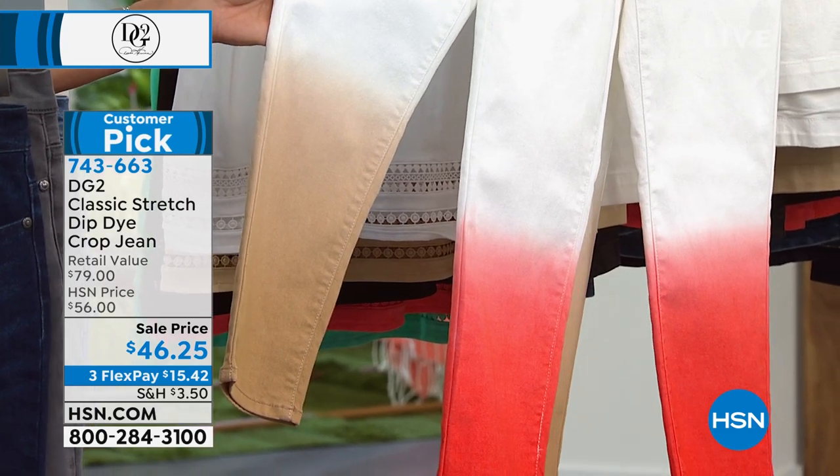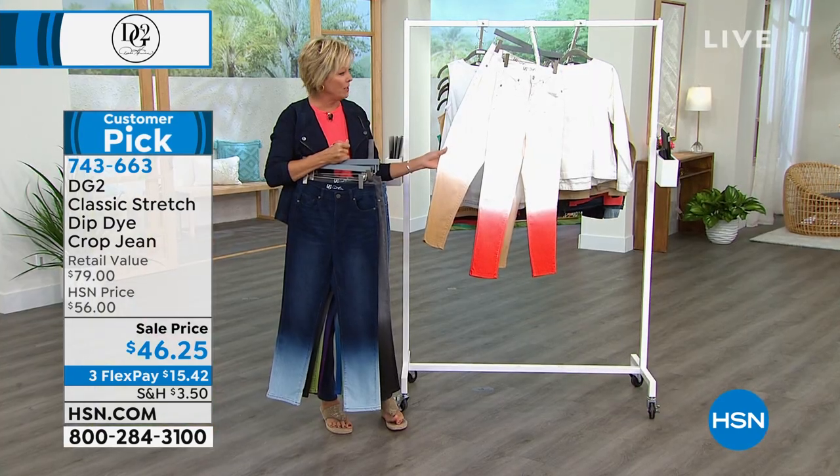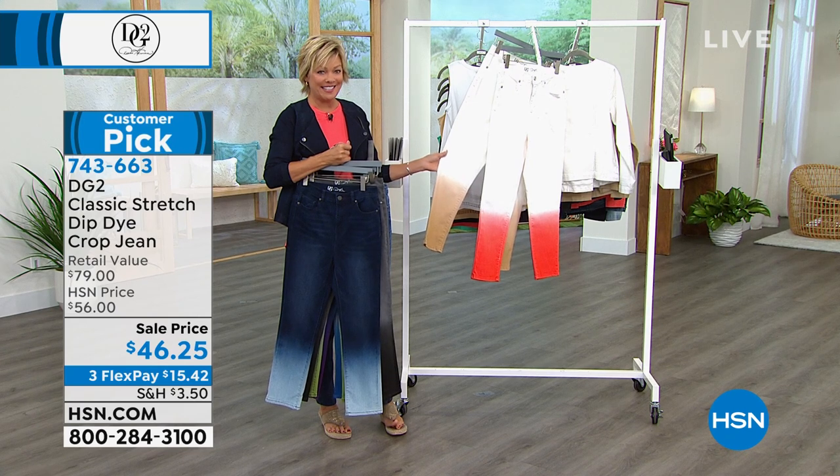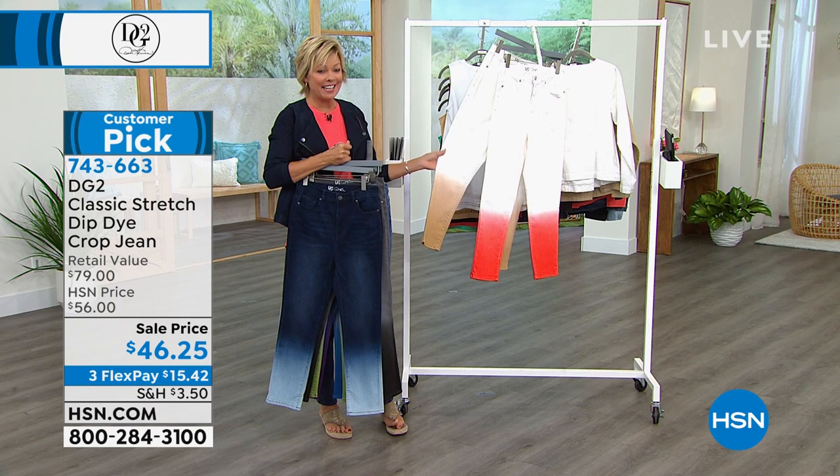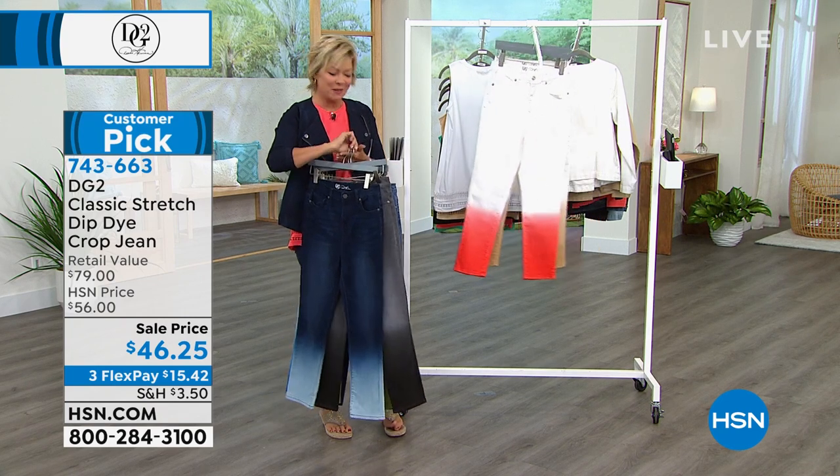The way she has paired it with the Moto jean jacket that we just featured. But if you want to read some reviews on this, it's a customer pick. And today, first time we've seen it on sale, so have at it — item number 743-663.